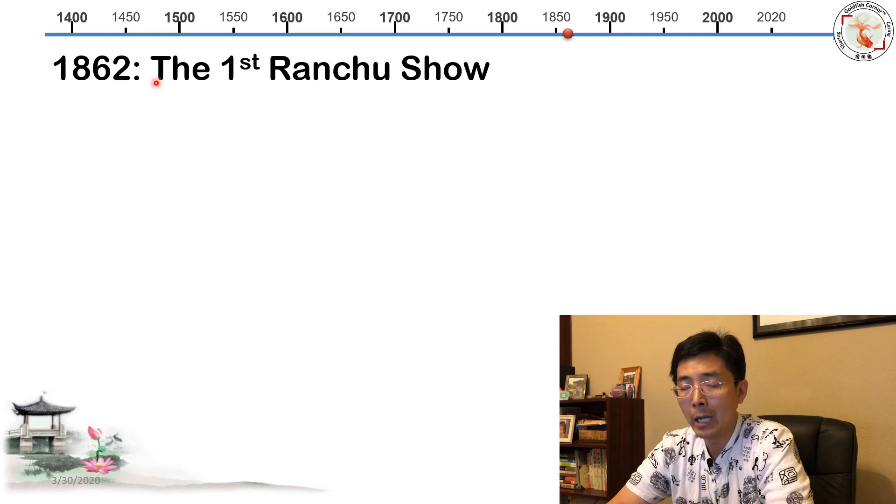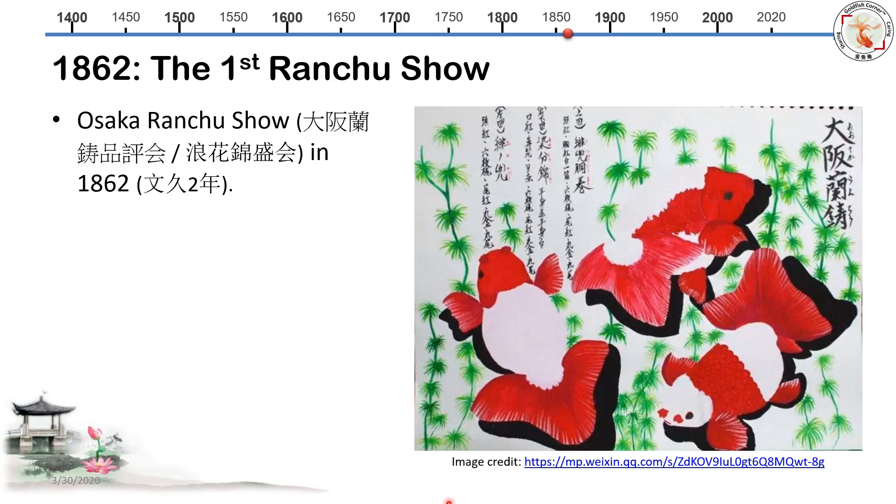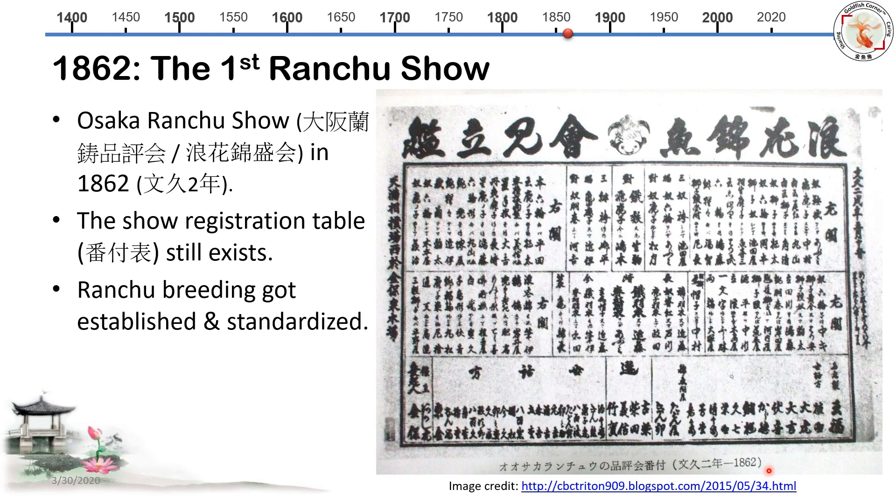1862 is a milestone in old Ranchu development — this is when the first Ranchu show was held: the Osaka Ranchu show. This even includes the original registration table, which is amazing — they preserved those things for over a hundred years. From 1862 onward, Ranchu breeding became established, standardization gradually developed, and that opened a new stage for Ranchu's development.